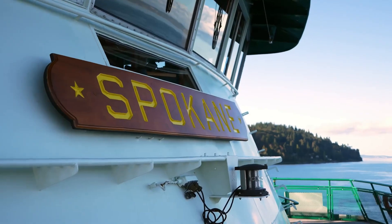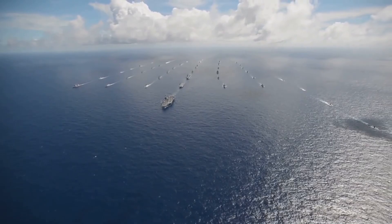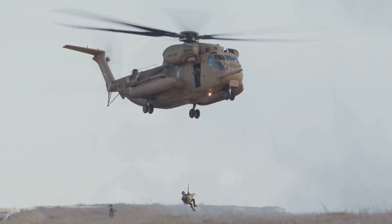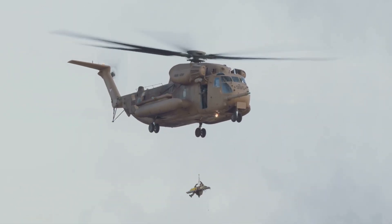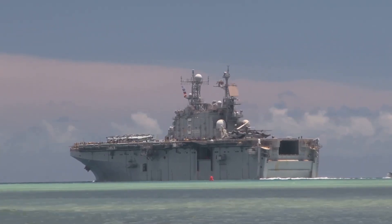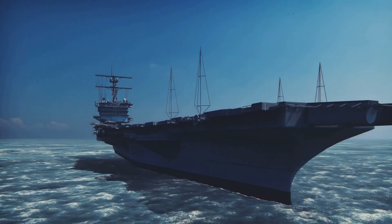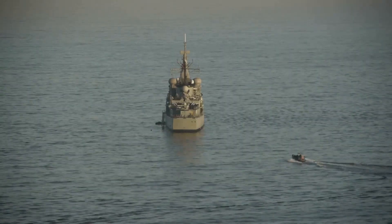Today the world is a complicated place and the navy's missions are always changing. One day they might need to support special operations forces in a remote location; the next they might need to help with disaster relief after a hurricane. Then they might need a floating base for mine-hunting helicopters and drones.